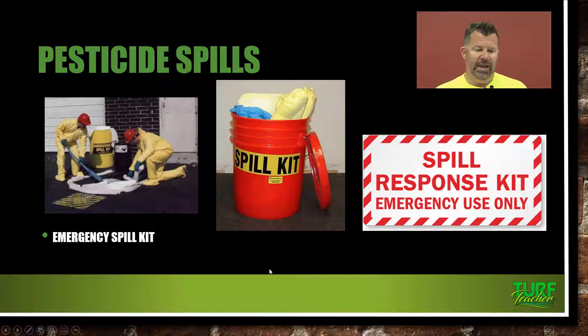Here is an example of an emergency spill kit. The workers have their PPE on — rubber covers over their boots, gloves, hard hats, and goggles — and they are cleaning up a pesticide spill. The spill kit has a containment ring with an absorbent cotton foam material to help contain the spill, blue gloves, and a sheet in case it's a dry spill that can be laid over it. This needs to be on every truck or vehicle that is performing pesticide applications.